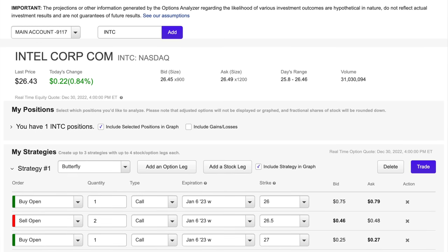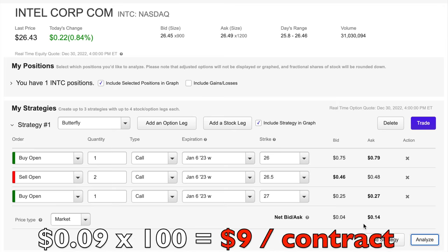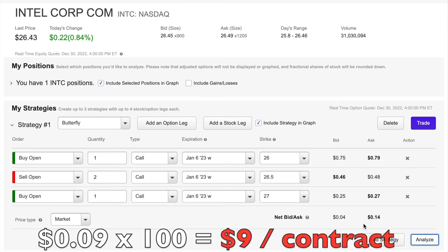Now what we've created here is known as a butterfly. Notice that the bid for this position is $0.04 and the ask is $0.14, so we'd expect this order to get filled around $0.09 per share. For one contract, that would cost us $9 plus commission.